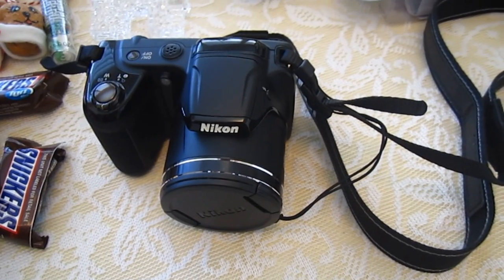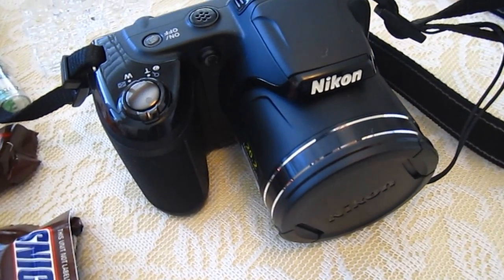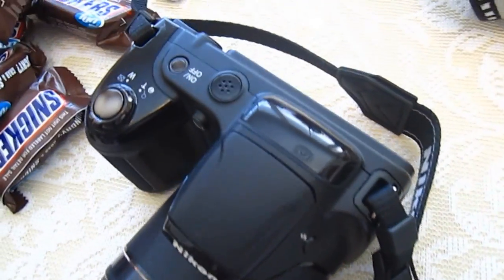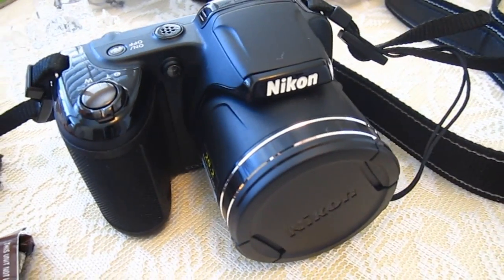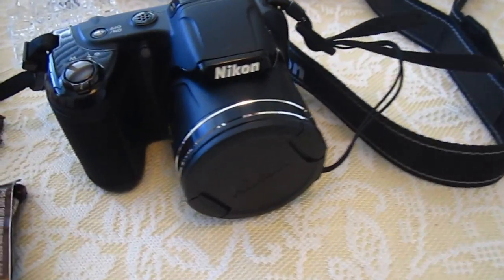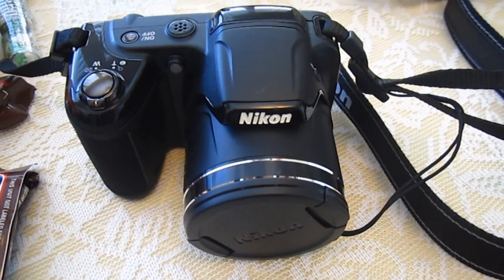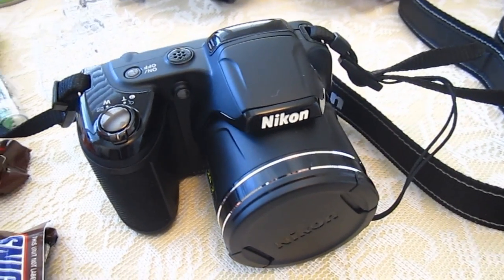Alright, guys, so the biggest gift that I received this year is a new camera! So now I have a new camera to film videos with and take pictures, and I'm so excited — it's the fanciest camera I've ever had. I'll be filming videos with this camera from now on, so that is the best gift ever.